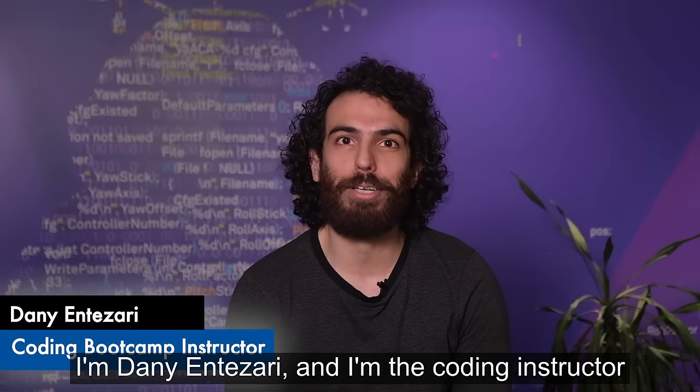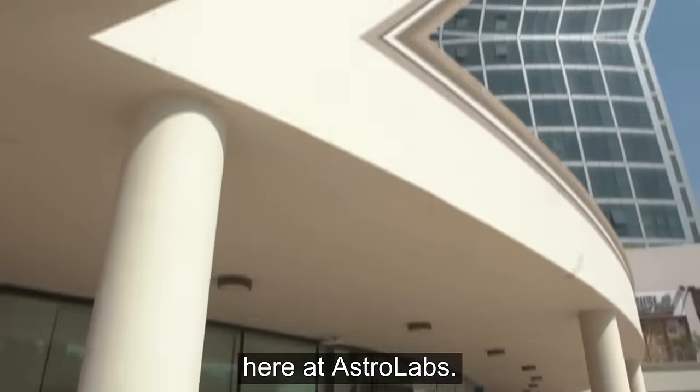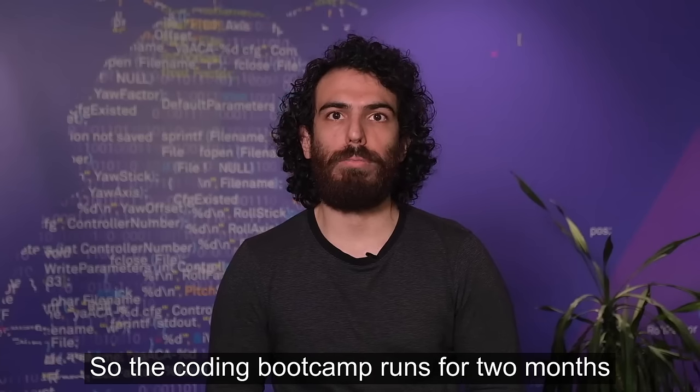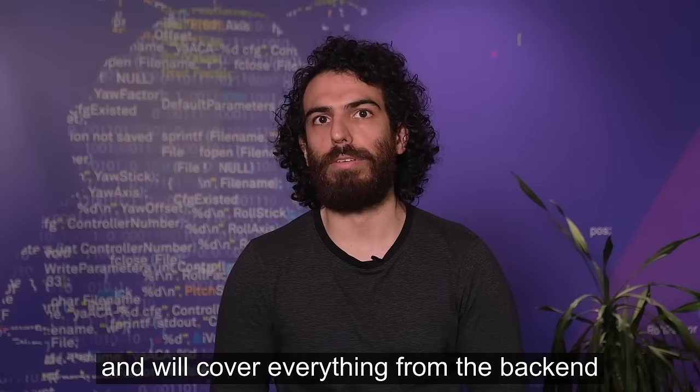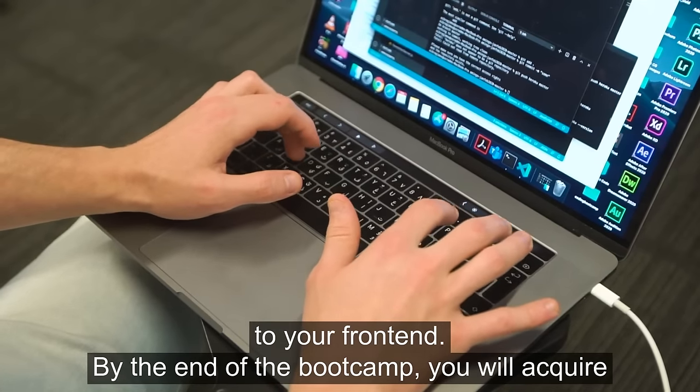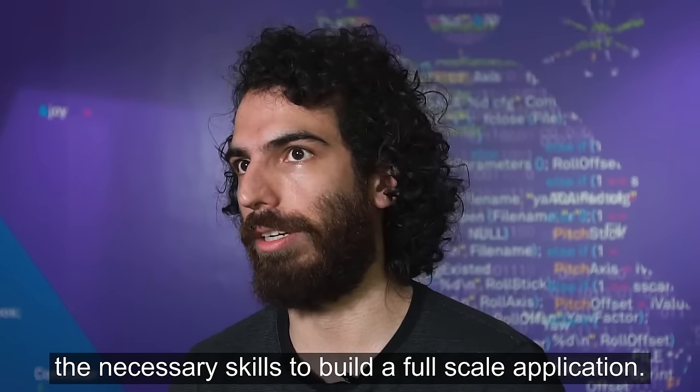I'm Danny Tezzari and I'm the coding instructor here at Astrolab. The coding bootcamp runs for two months and we will cover everything from the back end to the front end. By the end of the bootcamp you will acquire the necessary skills to build a full stack application.